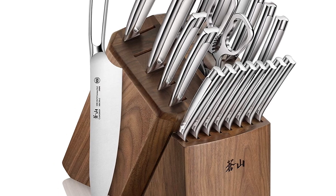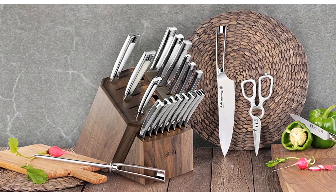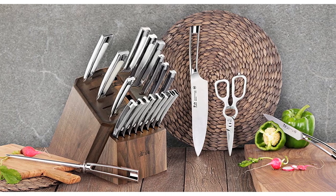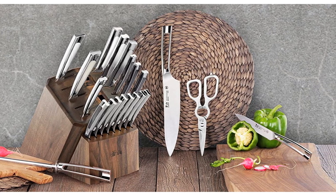The solid walnut wood block works tastefully with the knives — every block is handcrafted and has its own unique grain. NSF International Certified. Lifetime warranty against manufacturer defects. Wash knives with warm water and a little detergent, rinse carefully, and dry with a towel.